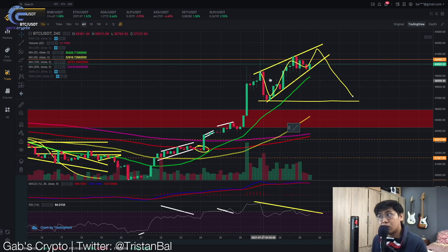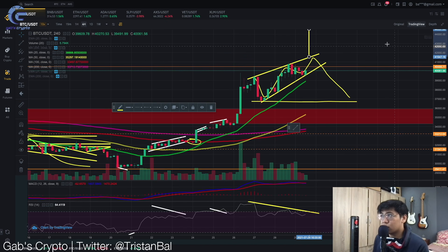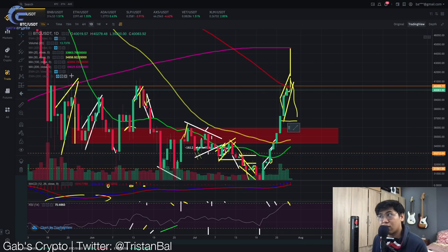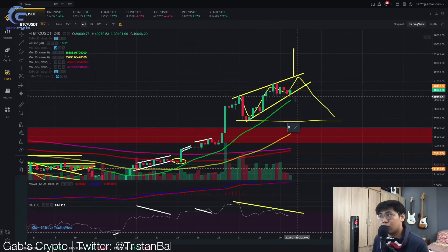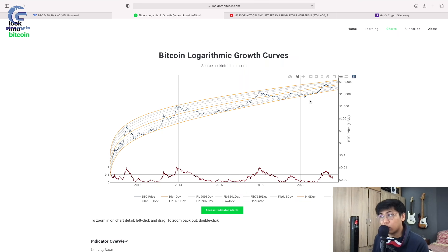We also need to take into consideration the bullish scenario. In a bull market, bearish patterns can also become bullish patterns. For the bullish scenario of this rising wedge, we take the height of the wedge and project it from the breakout point. If this is followed, we could see a massive move up to the 44.5k level, which is also a strong resistance on the daily timeframe. You need to follow this pattern closely, as well as the RSI, to know if price will drop.